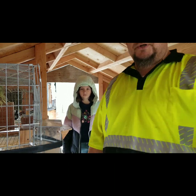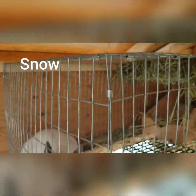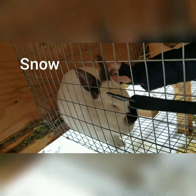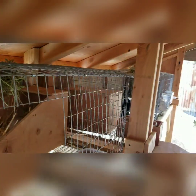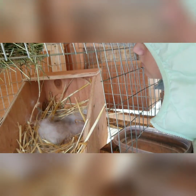We wanted to maybe start by showing you — we've got this one we named Snow. She's right in the front. She's got her litter back in here and they're moving around a little bit. We're not gonna mess with them so much. They're probably three days old.